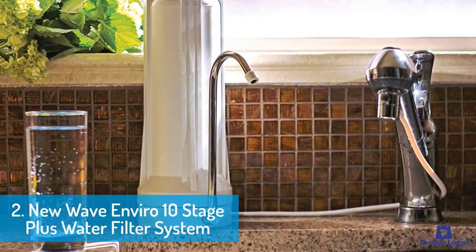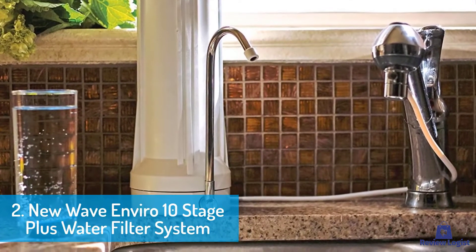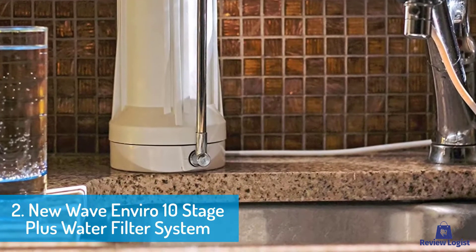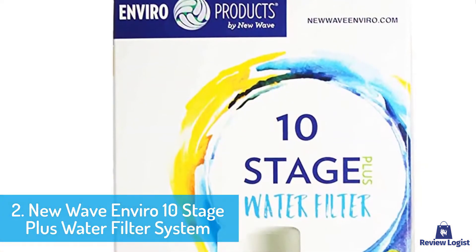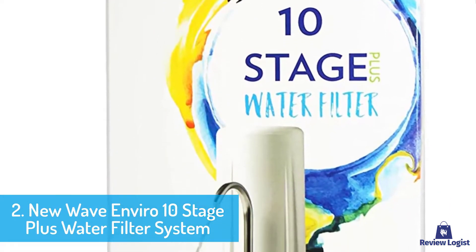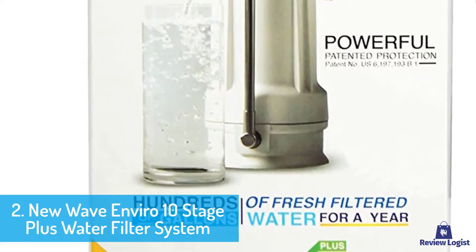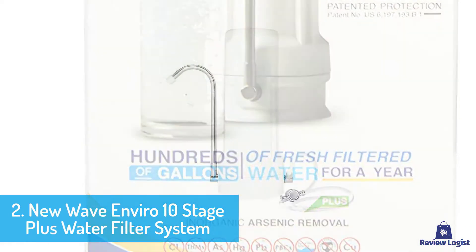At number 2, NuWave Enviro 10 Stage Plus Water Filter System and Cartridge. This filter system has a better design to help remove water impurities in a pocket-friendly manner. It produces germ-free water as it eliminates common water bacteria and contaminants in tap water such as lead and chlorine. This keeps the water clean and safe for a fresh drinking experience. The filtration process also kills bacteria and germs that cause illnesses, especially to children, to leave behind useful minerals.